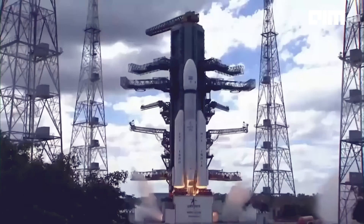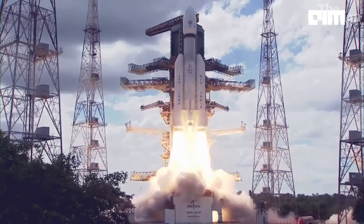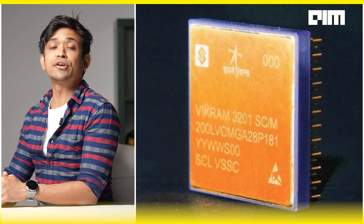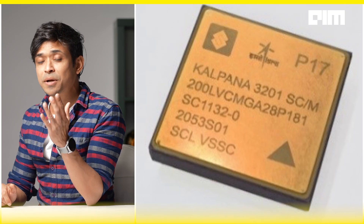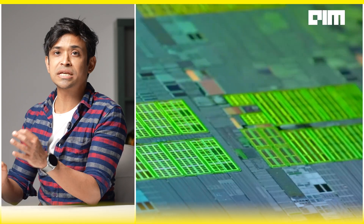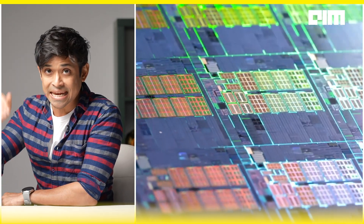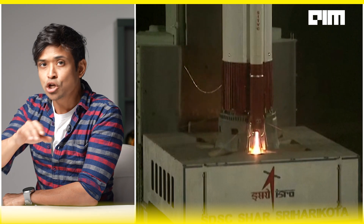ISRO creates history once again. From launching satellites to landing on the moon, ISRO has always been at the forefront of space exploration. Now it has achieved another groundbreaking feat: developing India's first fully indigenous 32-bit microprocessors for space applications — introducing Vikram 3201 and Kalpana 3201, microprocessors designed, developed, and fabricated entirely in India.